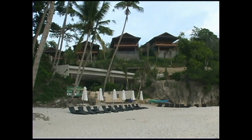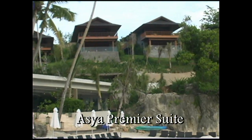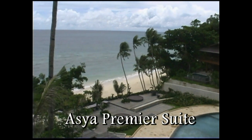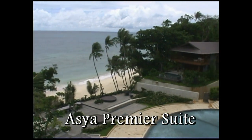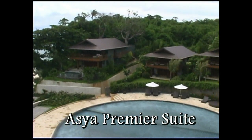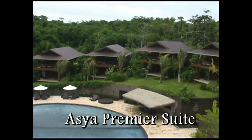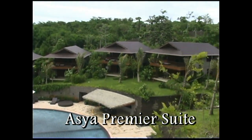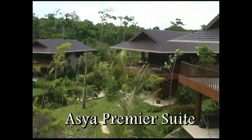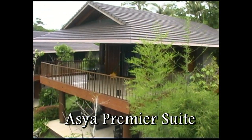We're here at the beachfront looking up at the casitas. As you can see, they sit up on a cliff, and this allows you to have a beautiful view of the ocean and the beachfront, as well as the pool area. One of the unique features about Asia Premier Suites is the individual casitas are set a distance apart from one another, which allows you to sit out on the balcony and have some privacy.